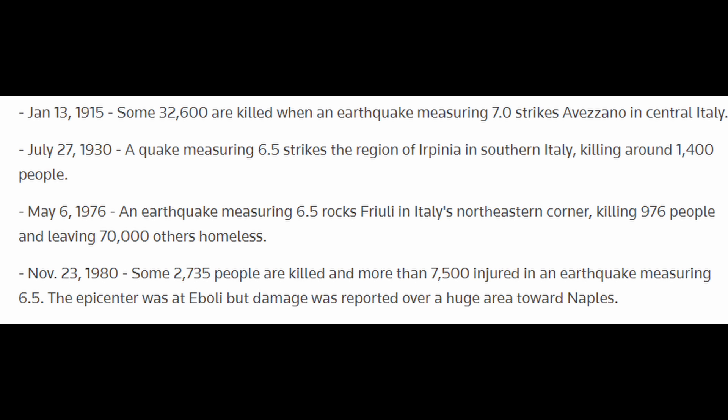The reason Italy is so active tectonically — in terms of earthquakes and volcanoes — is because of the collision between the African and European continental plates. In 1915, 32,000 people were killed during a magnitude 7 earthquake in central Italy. In 1930, a 6.5 magnitude quake killed around 1,400 people. In 1976, a 6.5 magnitude earthquake killed nearly a thousand people and left 70,000 others without homes. Most recently in 1980, 2,700 people were killed and 7,500 injured in an earthquake measuring 6.5.